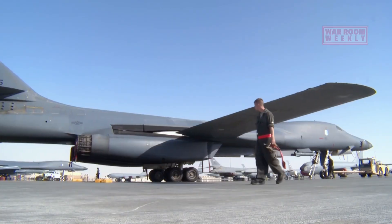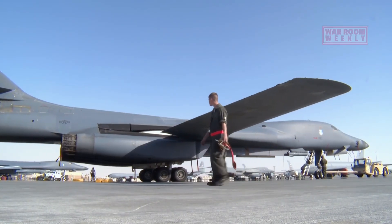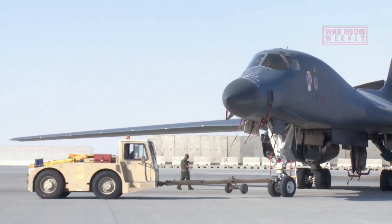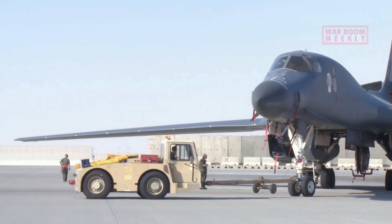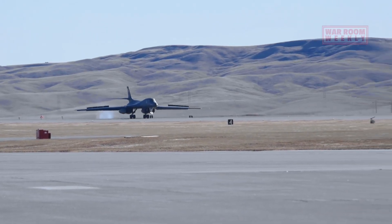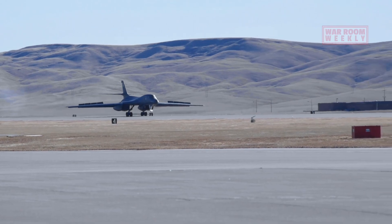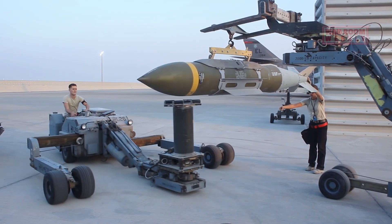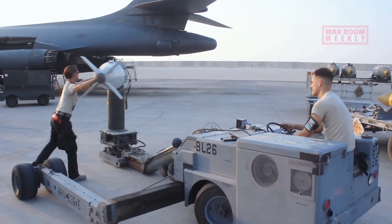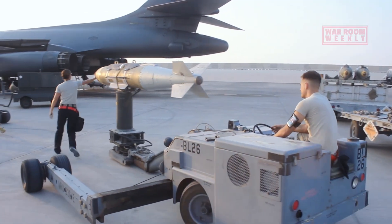One of its most distinctive features is its variable sweep wing design, allowing it to transition seamlessly from subsonic to supersonic speeds. With this capability, the B-1 can rapidly reach any corner of the globe. Armed with a diverse array of munitions, from precision-guided bombs to nuclear ordnance, the B-1 is a force to be reckoned with.